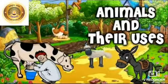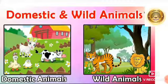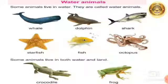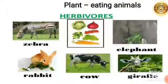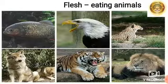In the last video, we have done half the lesson of the reading part. We have seen domestic and wild animals, water animals, plant-eating animals, and flesh-eating animals.